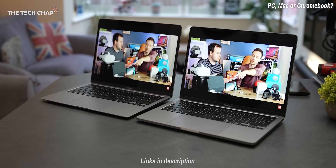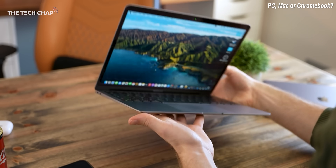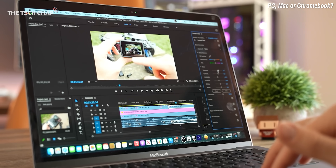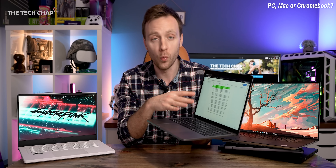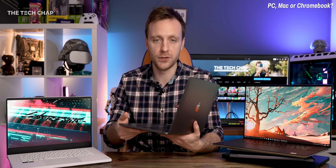MacBook Air and Pro laptops make perfect sense if you're, say, an iPhone user, as it all works seamlessly with Apple's ecosystem, including iMessages, AirDrop, and FaceTime. Mac OS also handles drivers and updates behind the scenes, making it a little easier for non-techie people to use. This MacBook Pro 13 with the M1 chip is my go-to laptop at the moment. You will have to spend at least £1,000 or $1,000 for the MacBook Air, though Macs do hold their value longer than most Windows laptops.